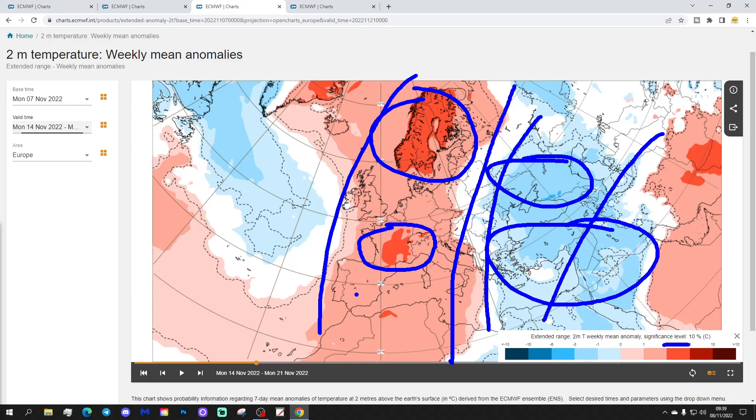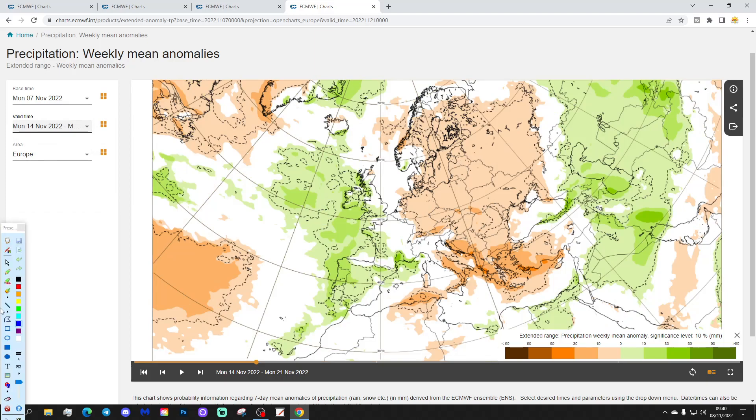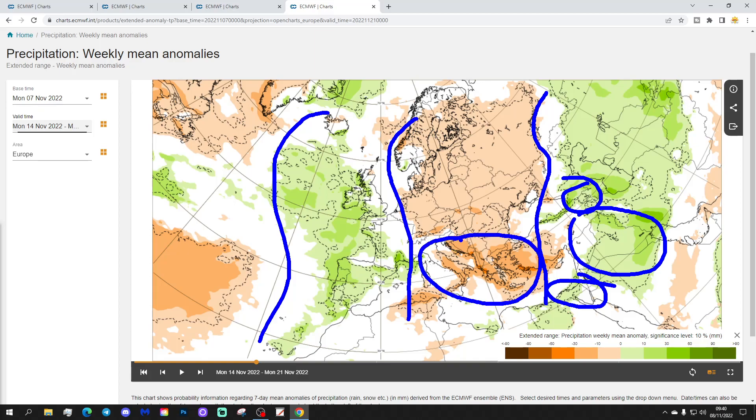The cooler-than-average area in the east and southeast of Europe extends from the Balkans to the Black Sea, northward into southwest Russia, and down into the eastern Mediterranean — particularly Greece, Turkey, and the Middle East — where cold air is pushing down from Russia. The week two precipitation anomaly is wetter than average across the far west of Europe: Ireland, UK, France, Spain, and Portugal. Eastern and southeastern Europe near the Middle East could also see above-average rainfall, while areas under high pressure — Scandinavia, Italy, the Balkans, and Greece — look significantly drier than normal.